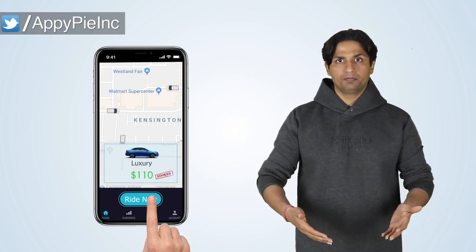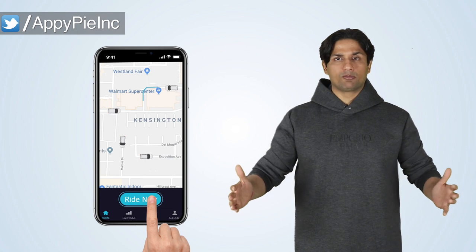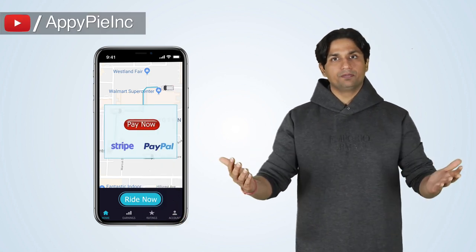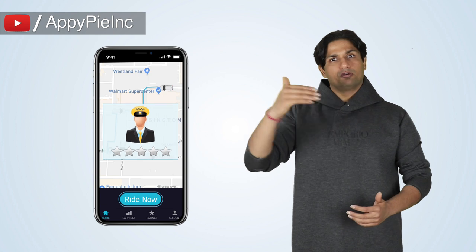In the passenger version of your app, your customers can choose the category type of car and then book that specific car. They can also see the real-time availability of drivers. And once the ride is complete, they can pay using Stripe or Payback and also rate the driver on a 1 to 5 scale.